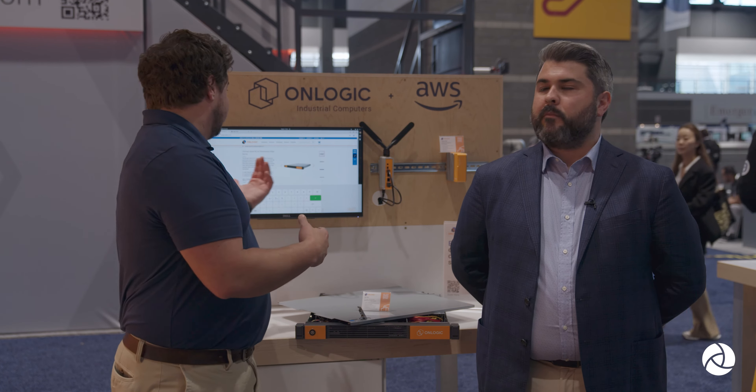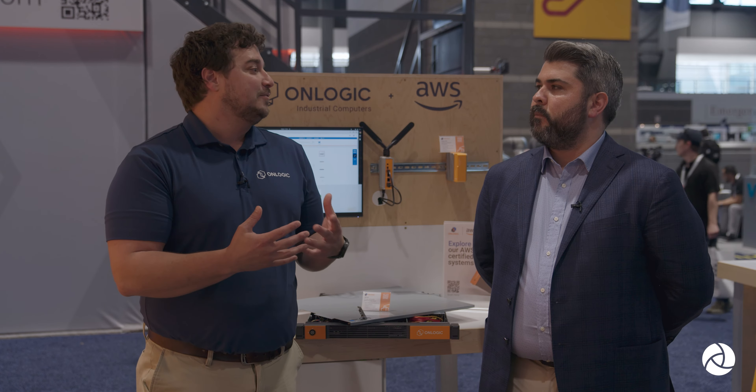Kevin, thanks so much for taking me around and giving me a look at what OnLogic is doing and what's new and exciting. If people want to learn more about OnLogic, is it just OnLogic.com? What's really special about what we do is you can go to our website and configure anything. This actual server has around 15,000 different ways that you can configure it — you can do all that online. We also have a technical sales team available Monday through Friday to help walk you through your application, understand what you're trying to solve, and right-size the hardware for your application.